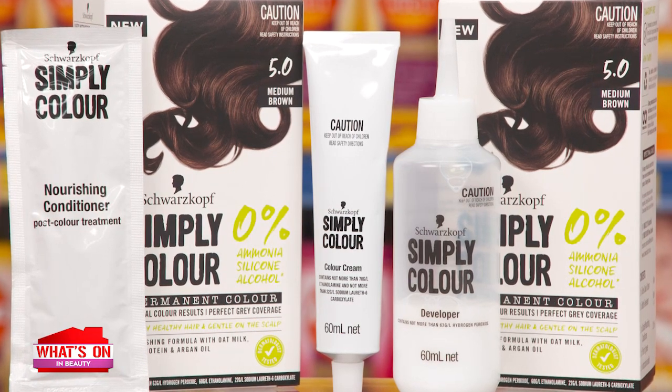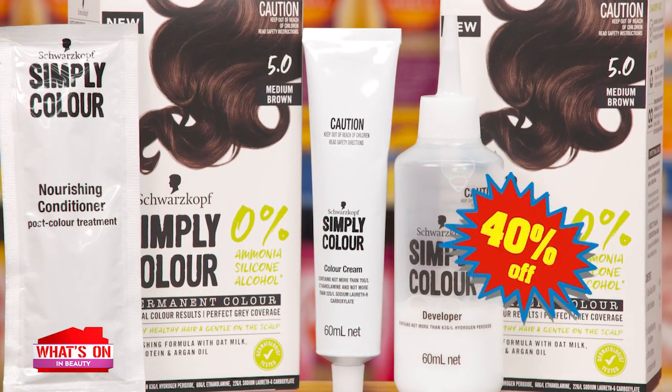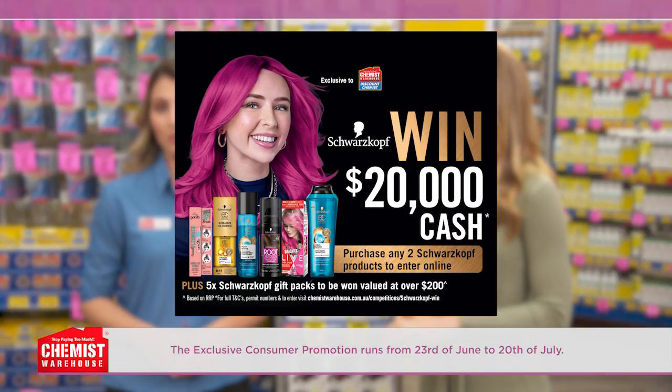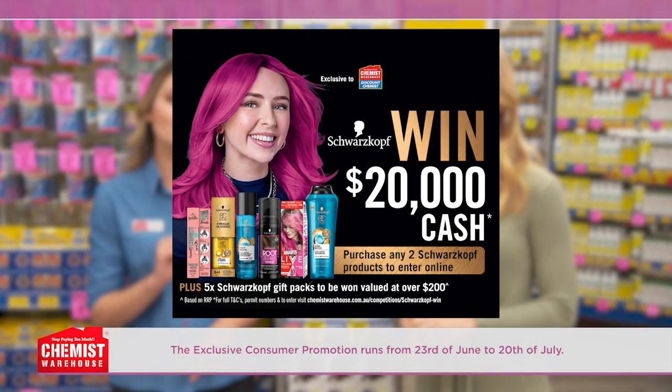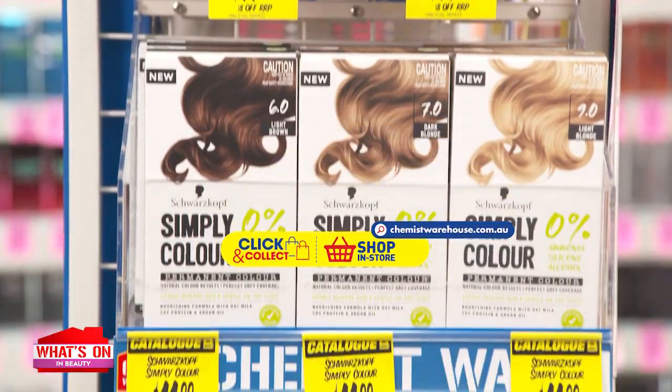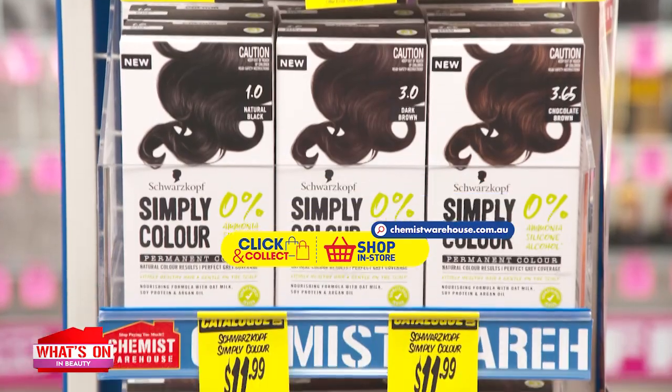Right now Simply Colour and the full Schwarzkopf hair care range is 40% off. Plus, when you buy any two Schwarzkopf products from Chemist Warehouse, you can also go in the draw to win $20,000 in cash. The Schwarzkopf Simply Colour range is just $11.99 each.